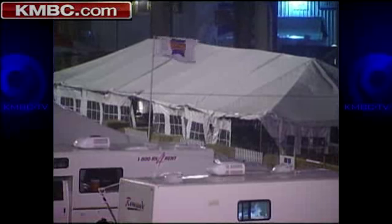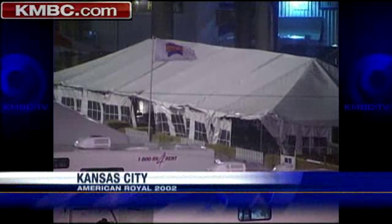It requires a permit to erect a big rental tent, and obviously, as we saw over this weekend, strong winds and big tents are problematic. Ten years ago, a strong fall storm hit the tents surrounding the American Royal hard. In a sense, they're really just big umbrellas.